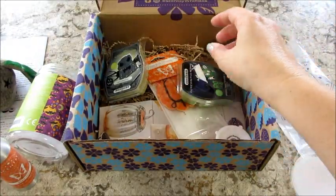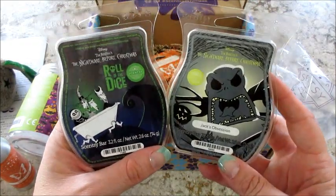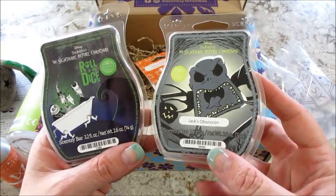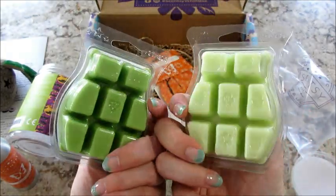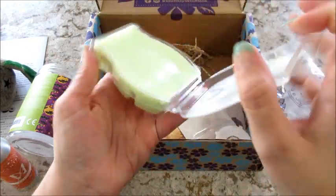We got some testers — cool! The two bars we got are the Nightmare Before Christmas ones, so we have Roll of the Dice and Jack's Obsession. I like how this one looks like it glows in the dark — it's got that bright green neon.